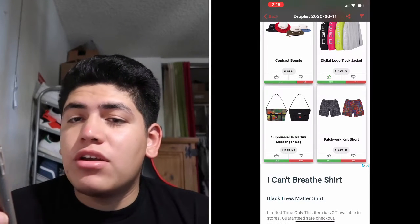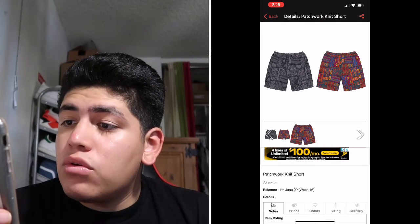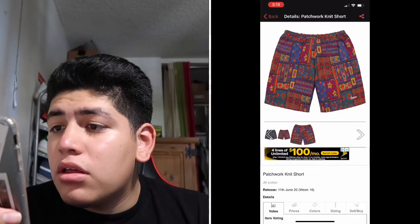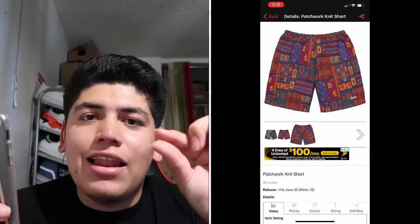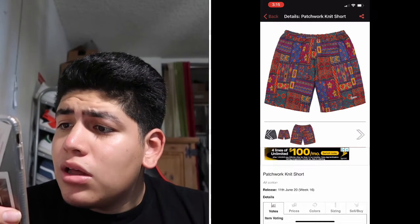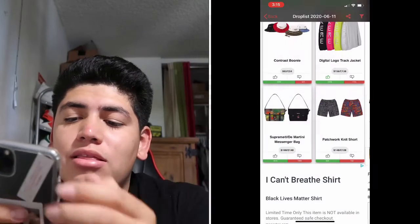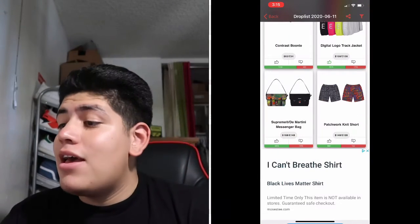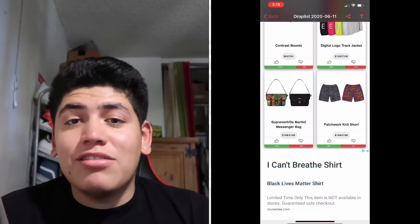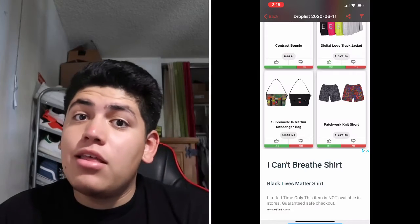The next one is the Patchwork Knit Shorts. These have some wild patterns on them, with a little embroidered Supreme logo at the bottom. I like the design, but I feel like the retail price of $148 is too expensive. If you guys have the money and know how to style it, you should get it.